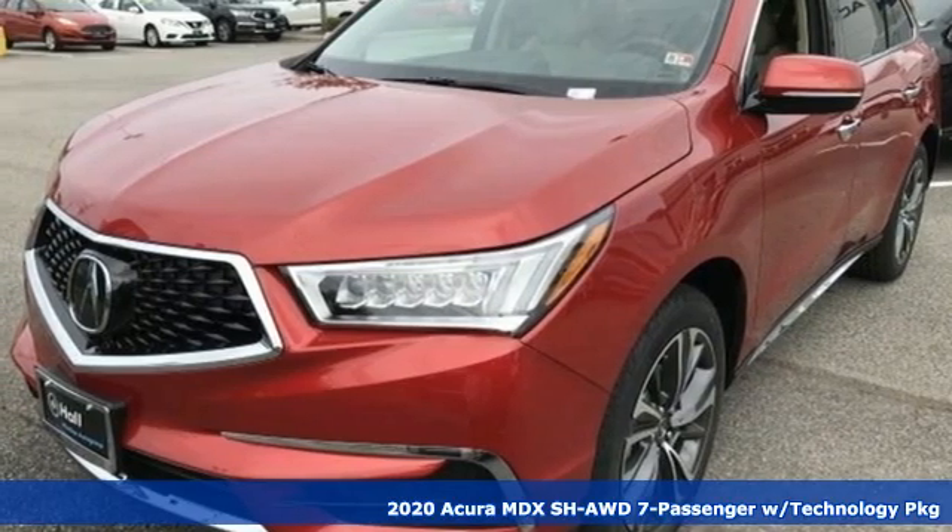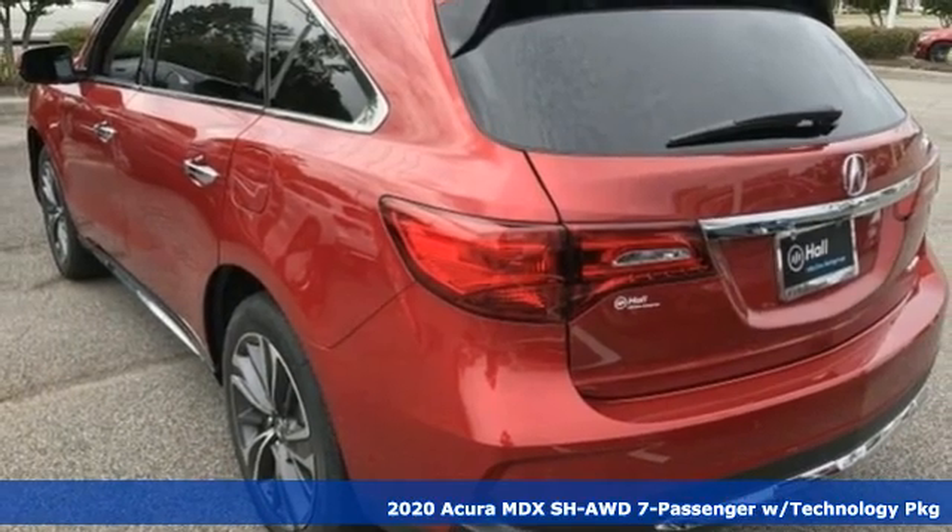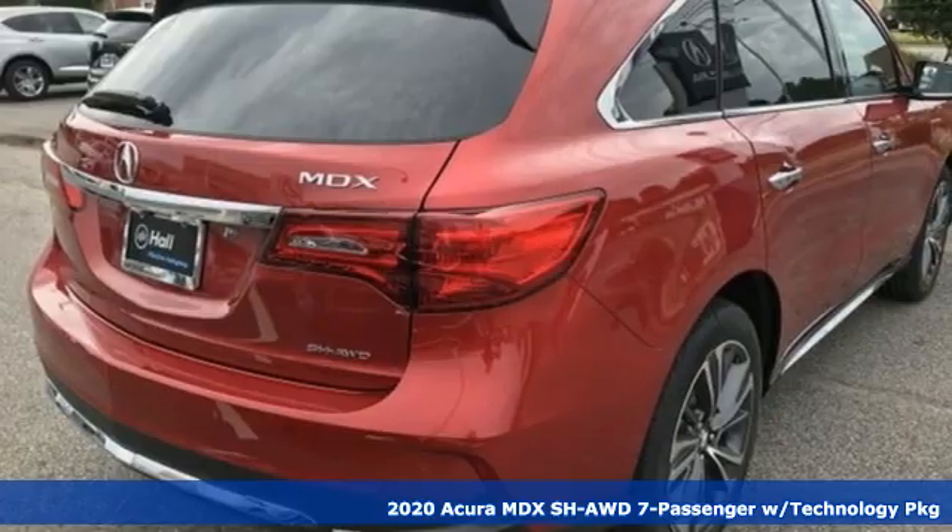It's a new 2020 Acura MDX. It breaks all the rules. It checks all the boxes. It defines Acura precision crafted performance.